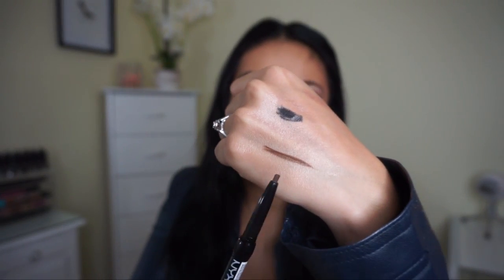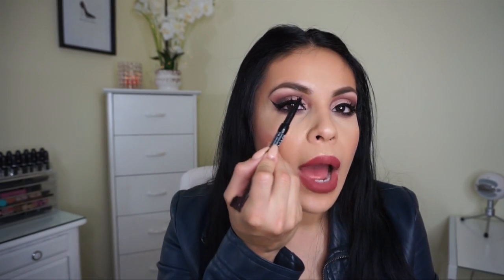Then I have the NYX Eyebrow Pencil. Again, Kathleen Lights talked about this — she mentioned it's a dupe for the Anastasia Brow Wiz. I didn't really like the Brow Wiz too much, so I wanted to give this a try. It was only like four dollars, which I was really impressed by since NYX stuff can be a little pricey. I got the shade dark brown. I'm probably going to use this to outline my brows and then use the pomade to fill in the rest.